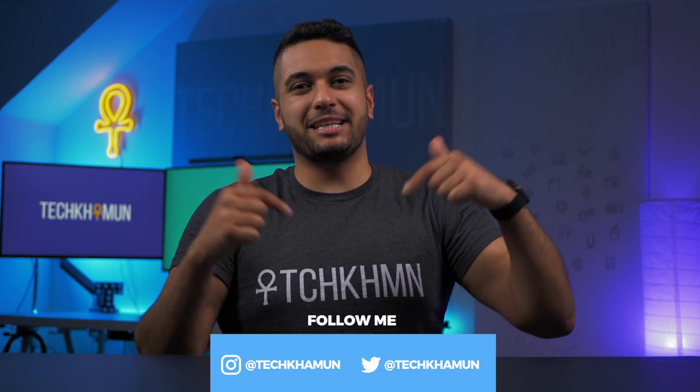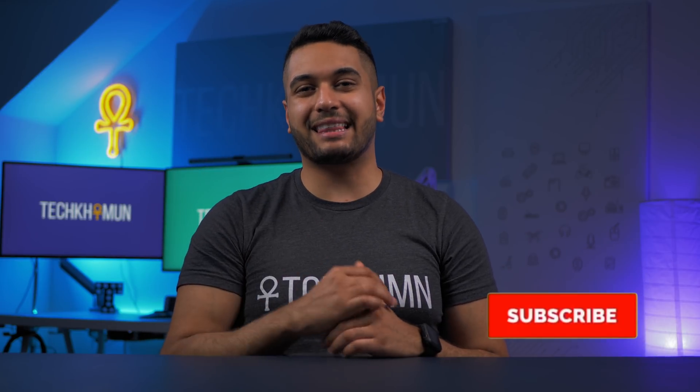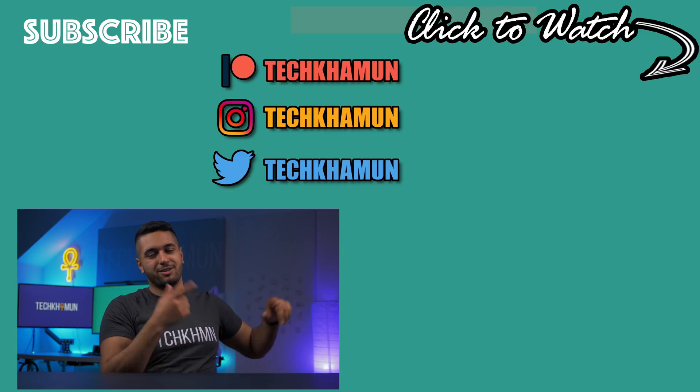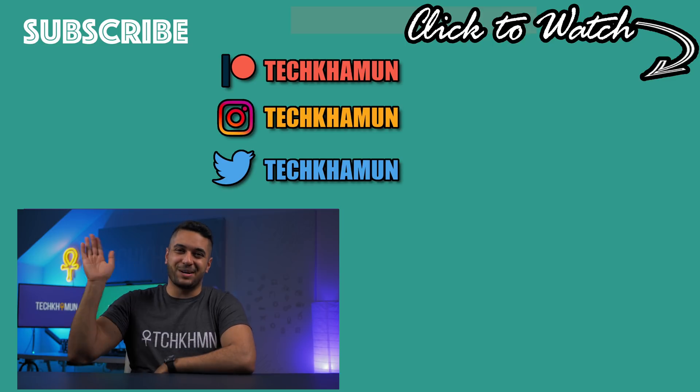But there we have it. As always, this is a discussion, so please leave a comment down below and check out the links in the description to support the channel. If you haven't already, please follow me on Twitter and Instagram at TechCarMoon, drop me a like on this video if you've enjoyed it, and hit that subscribe button if you want to see more. Look after yourselves, and I'll see you in the next video.